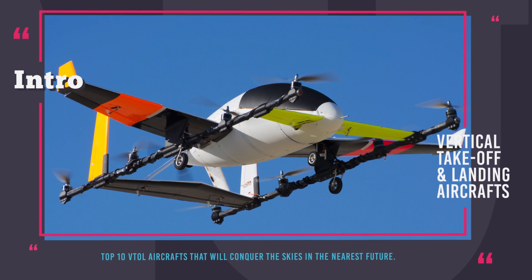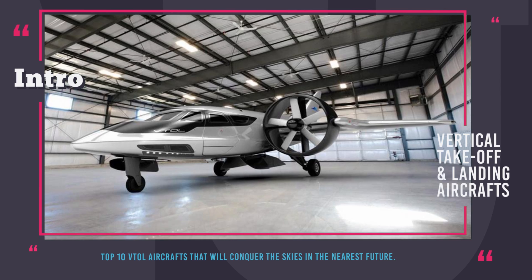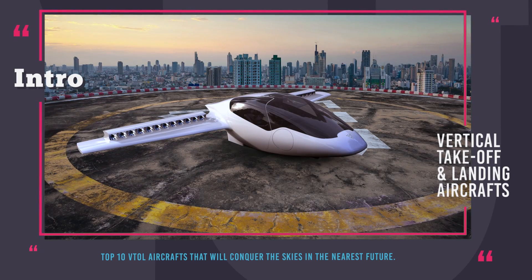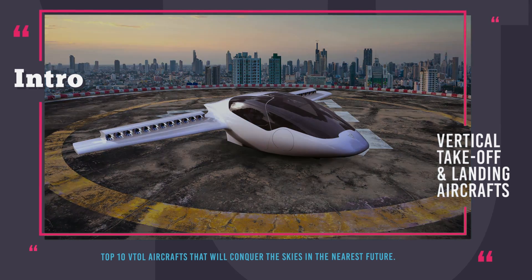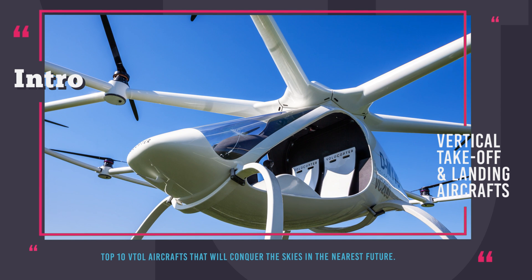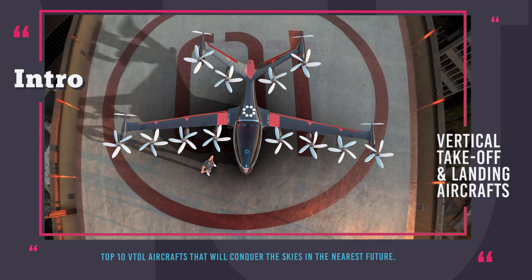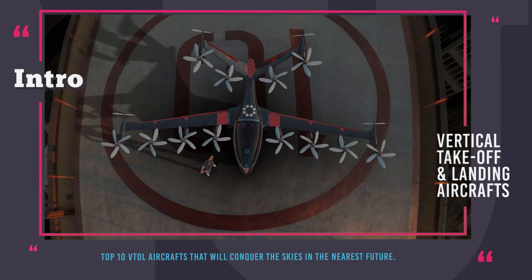Vertical take-off and landing aircraft that you must see. The major downside of conventional aircraft is the necessity to build complicated infrastructure for them to be able to take off and land, get loaded or serviced, plus they require years of training to be piloted. But what if you could have a flying vessel in your garage or on your roof, that would be much quieter, safer, far less expensive, could soar into the sky vertically and possibly would be fully autonomous? Check out our list of the vertical take-off and landing aircraft that will conquer the sky in the nearest future.